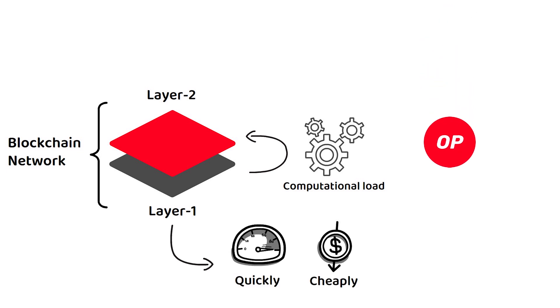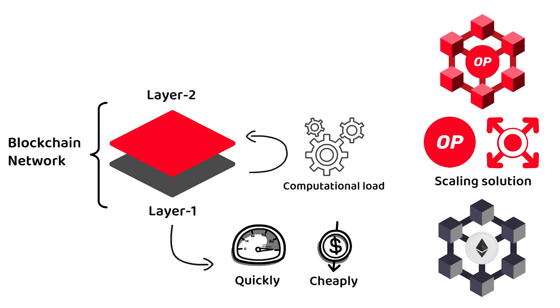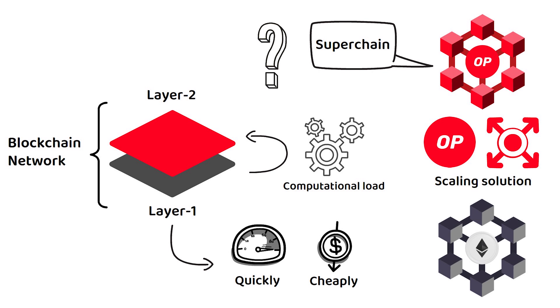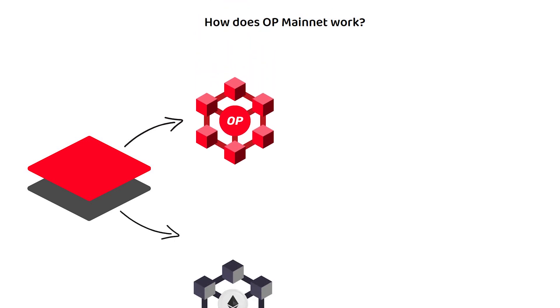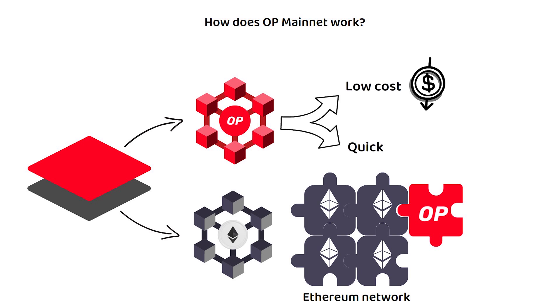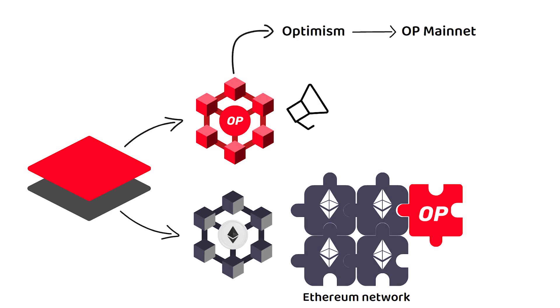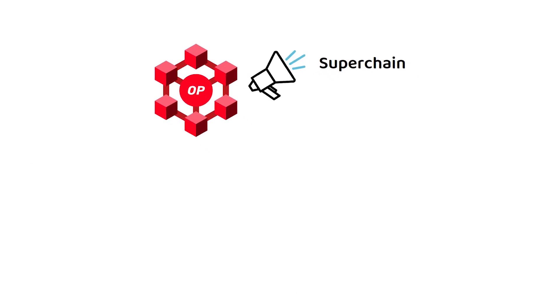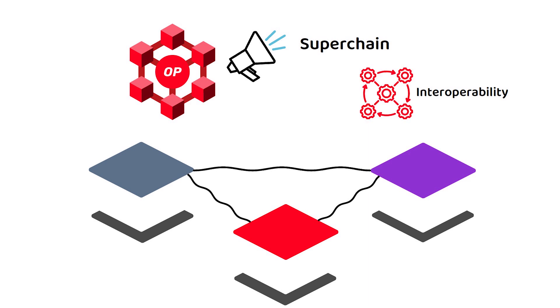While Optimism is most famous for being a scaling solution on the Ethereum network, in recent times Optimism has launched their own mainnet and announced their vision of a Superchain. OP Mainnet is a layer 2 network that still operates on top of Ethereum's architecture, acting as a minimalistic extension of the main Ethereum network. It still allows developers and users to benefit from low transaction costs and quick transaction finalization while enjoying the security of Ethereum's massive proof-of-stake network. The Superchain concept is essentially the idea of connecting many layer 2 networks through shared code, becoming more interoperable with each other to more effectively process data.